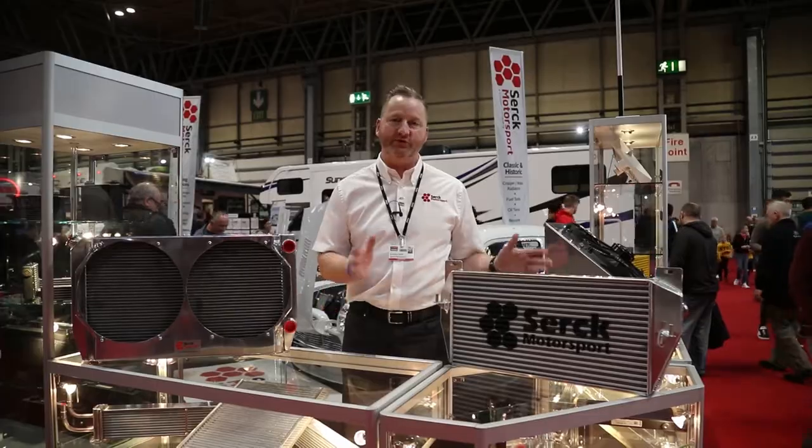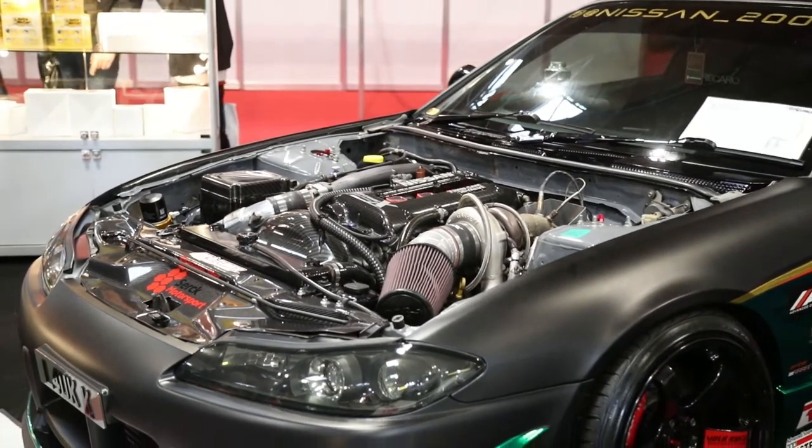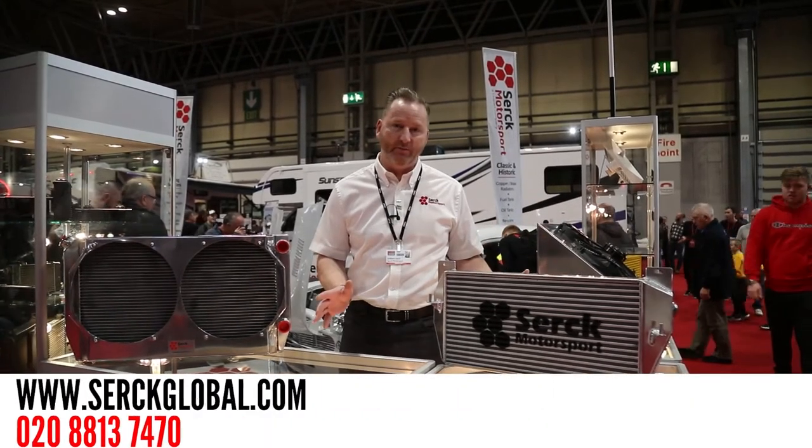There's no end to what we can supply for drag, drift, circuit, formula, any kind of motorsport, whether it's for the street or the track. Simply get in touch with us online or direct on our numbers. Thanks.